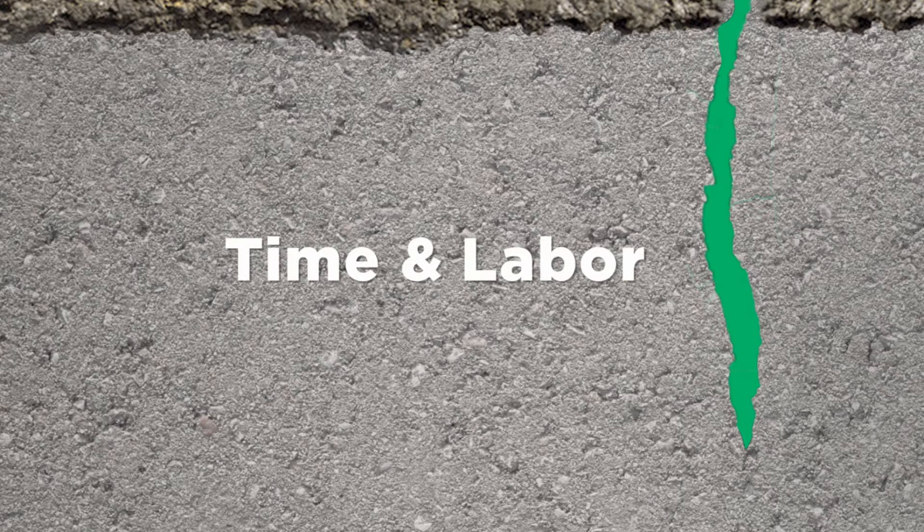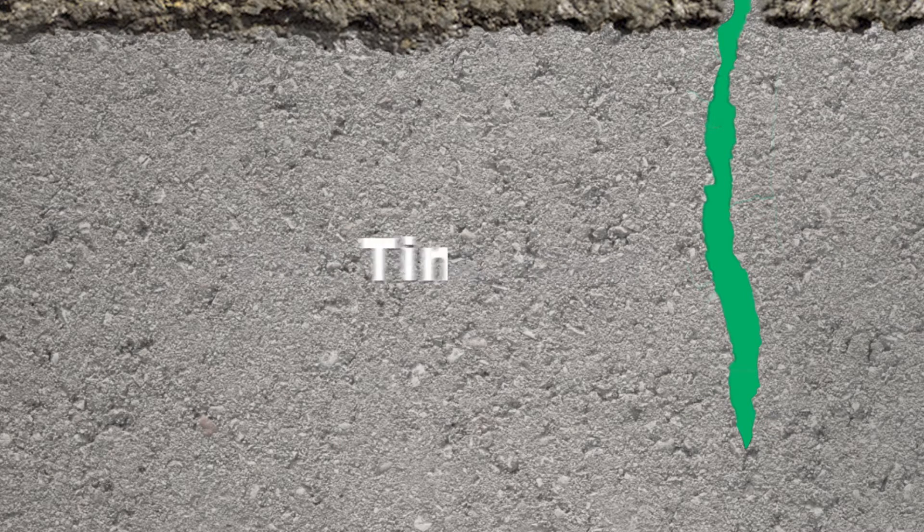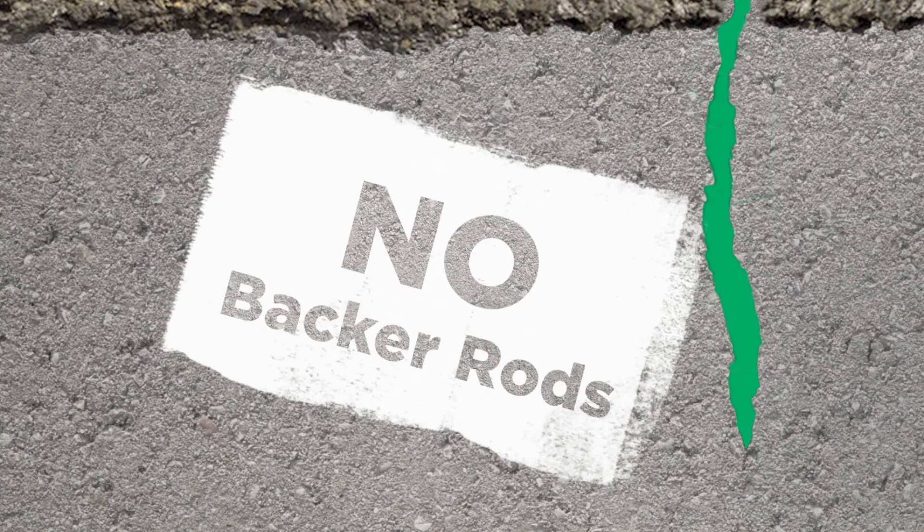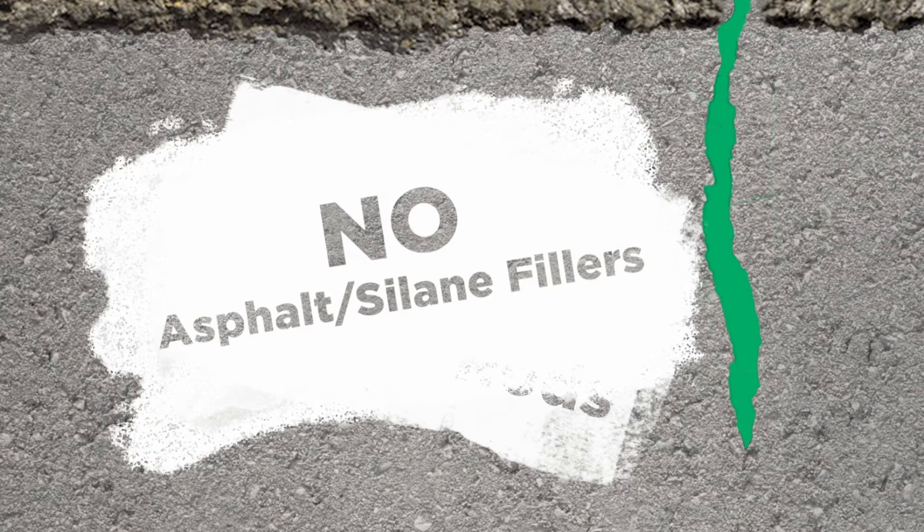Compared to traditional film sealers, this soy-based penetrating sealer saves both time and labor, making it more cost effective. Simply applied with a roller or brush or sprayed on with a pressure sprayer, there are no backer rods to mess with or asphalt silane fillers to add or dig out. Rain-safe after six hours.